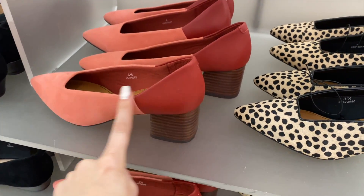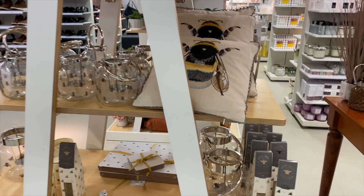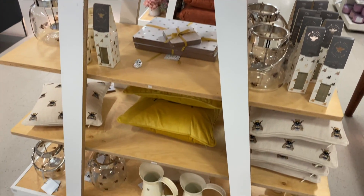This colour is popping up everywhere. There are bees everywhere at the moment — I absolutely love those bee cushions. Aren't they gorgeous? There's a whole range of bumblebee designs.